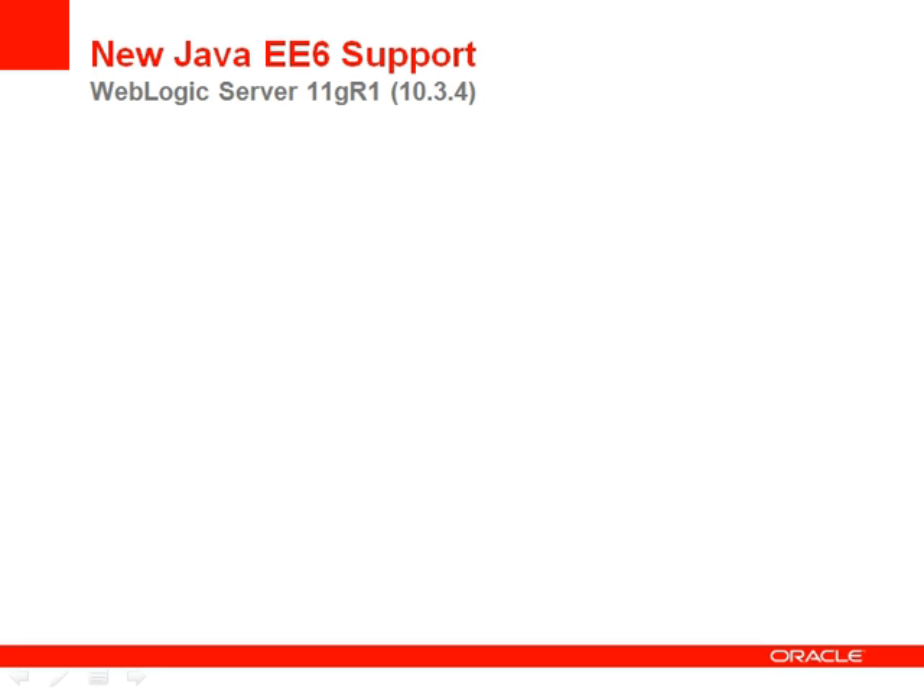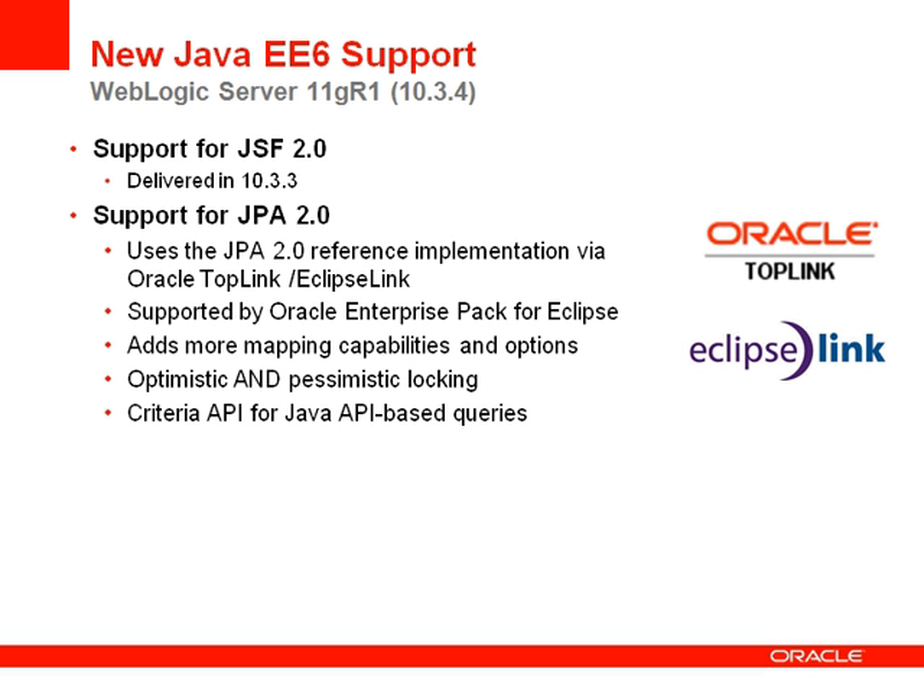Let's take a closer look at the Java EE6 support included in WebLogic. WebLogic now provides specific Java EE6 API support in response to the requirements of the development community. We introduced JSF 2.0 support with version 10.3.3, and now with 10.3.4 we support JPA 2.0 and JAXRS 1.1 as well. JPA 2.0 uses the reference implementation for this specification, which is EclipseLink — an open-source product. Oracle TopLink represents the commercial version bundled with Oracle support. JPA 2.0 adds new mapping capabilities, supports pessimistic and optimistic locking, and has a new Criteria API for Java API-based queries. Our Eclipse-based IDE, Oracle Enterprise Pack for Eclipse, supports JPA 2.0 with a rich feature set.